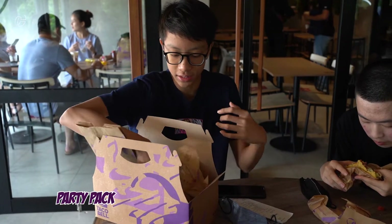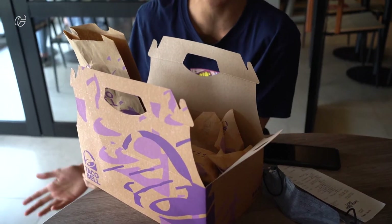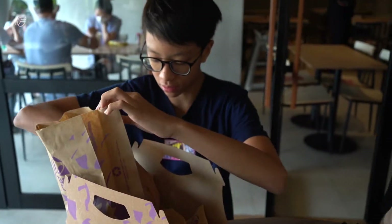The Taco Bell we are in right now is in Pantai Indah Kapuk in Jakarta — it's the second outlet of Taco Bell in Indonesia. The party pack contains lots of things: tacos with chicken, the Taco Supreme where you can customize the meat — beef or chicken — and there are also chips and sauces, including guacamole sauce.